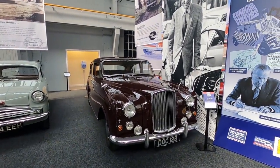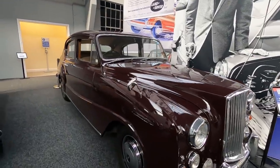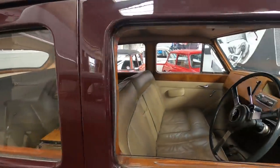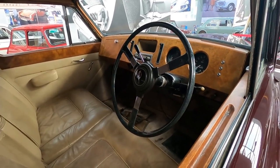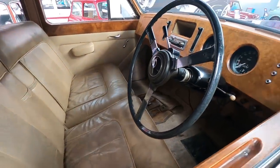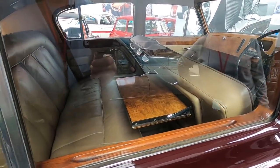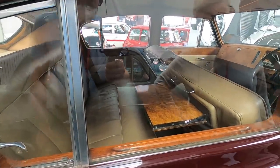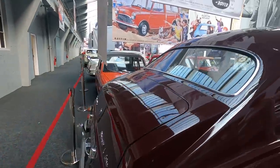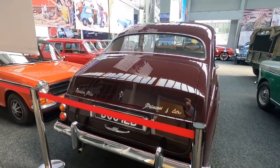At the other end of the spectrum, there's the Vanden Plas Princess 1959 - a very big Austin, it says. Look at the interior - we've got a radio, great big seats. Four litre - Vanden Plas Princess four litre. Huge.